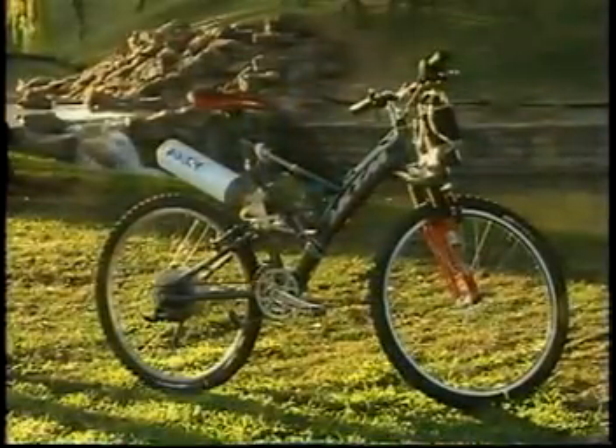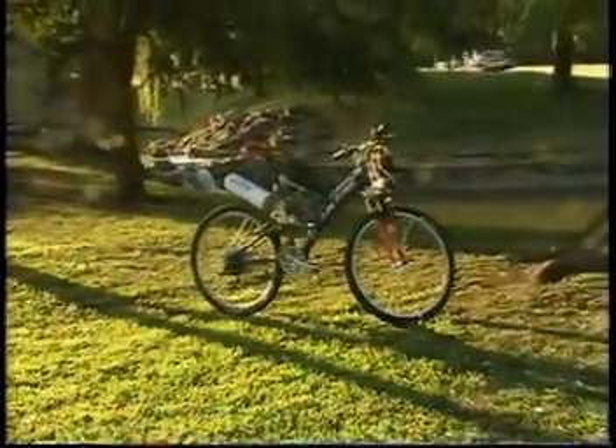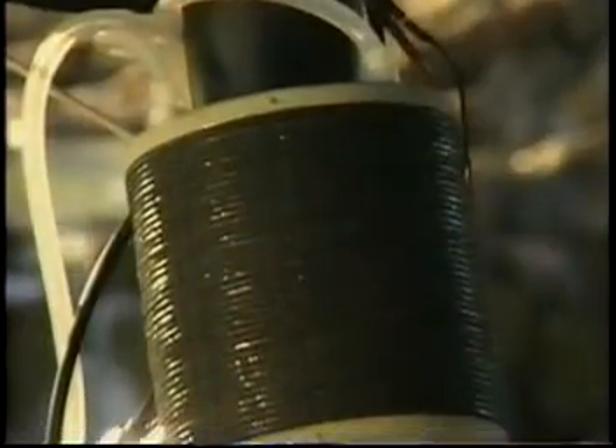The HydroCycle was engineered by NOVARS, a research and development partner of Manhattan Scientifics located in Germany. What makes the HydroCycle so unique, both in terms of power and potential, is the design of the fuel cell.